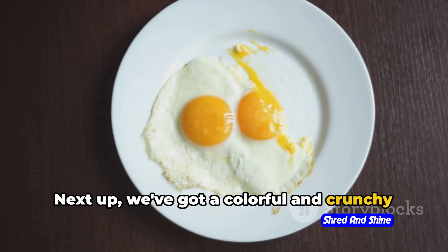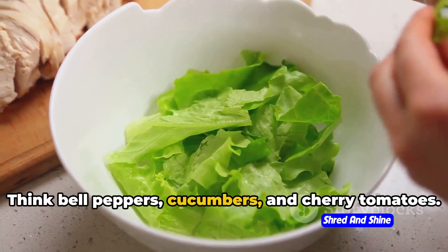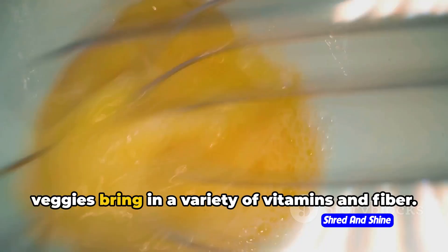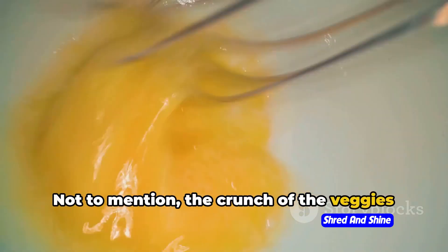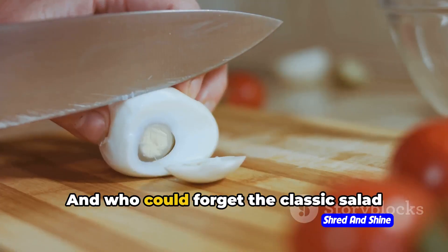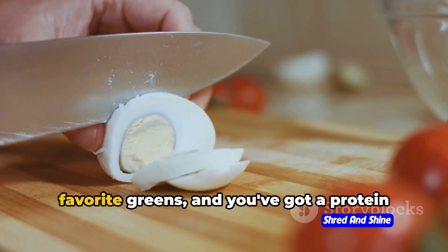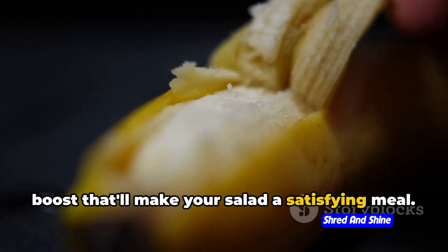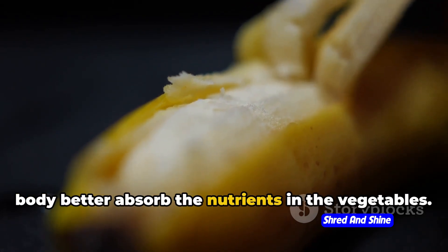Next up, we've got a colorful and crunchy option: boiled eggs and raw veggies. Think bell peppers, cucumbers, and cherry tomatoes. The eggs add a protein punch, and the veggies bring in a variety of vitamins and fiber. Not to mention, the crunch of the veggies against the softness of the eggs is a texture lover's delight. And who could forget the classic salad partner? Toss a boiled egg into your favorite greens and you've got a protein boost that'll make your salad a satisfying meal. Plus, the fat in the egg yolk helps your body better absorb the nutrients in the vegetables.